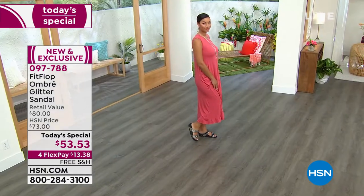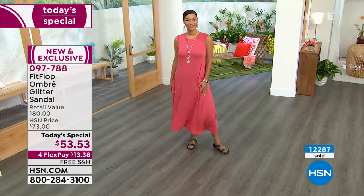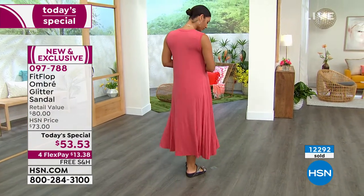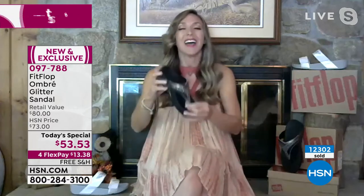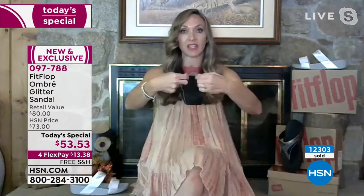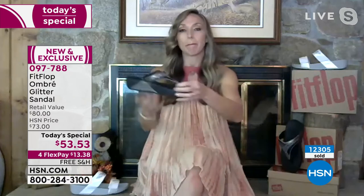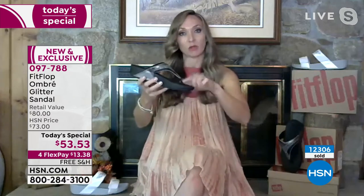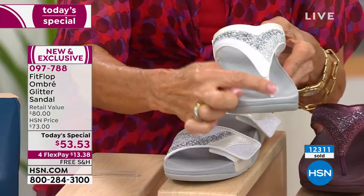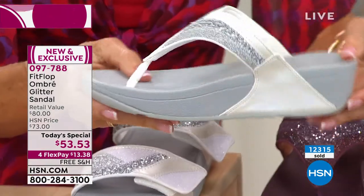Randy even wants to talk about the toe post — she used to get blisters between her first two toes from toe posts. But with FitFlop, the vamp is padded with microfiber that goes all the way down into the toe post, which is also padded, and the seam faces away from your skin. There is no break-in period with any pair of FitFlop.